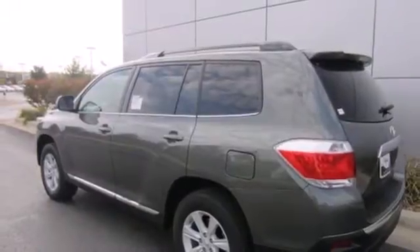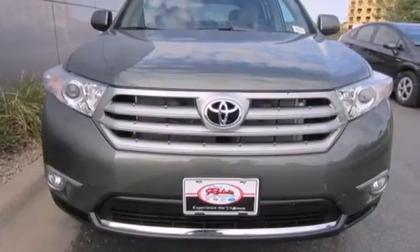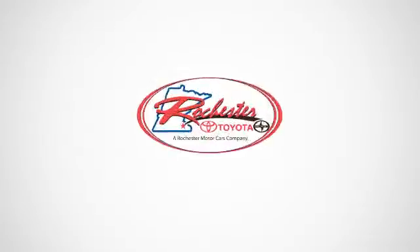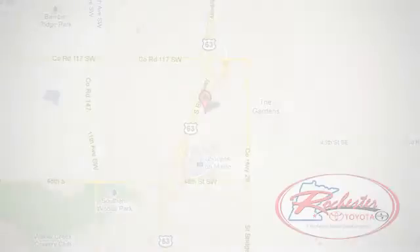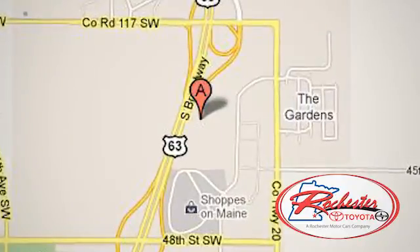You will be amazed by the versatility of this 2013 Highlander. Come and see it today. Experience the difference at Rochester Toyota Scion. We're conveniently located between 40th Street and 48th Street, Southeast on Highway 63 South in Rochester, Minnesota.